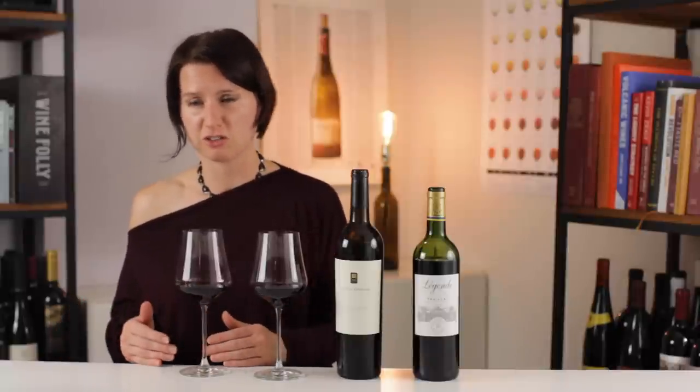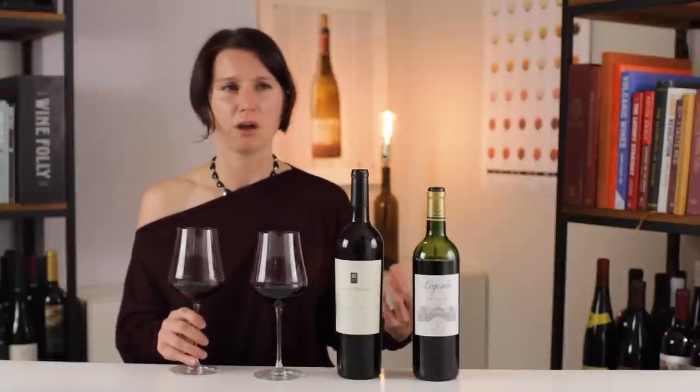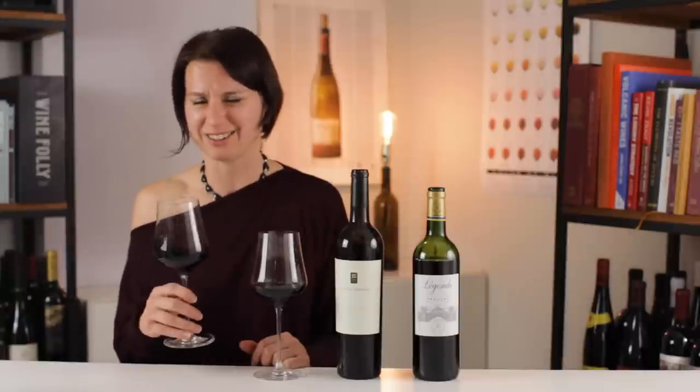On the nose — whoa. Massive. Layers upon layers. I get subtle notes of blackberry brambles, black cherries, cherry sauce, kirsch. And then I go into this major spice note: allspice, clove, vanilla. It almost smells like a spice cake. Let's give it a taste.